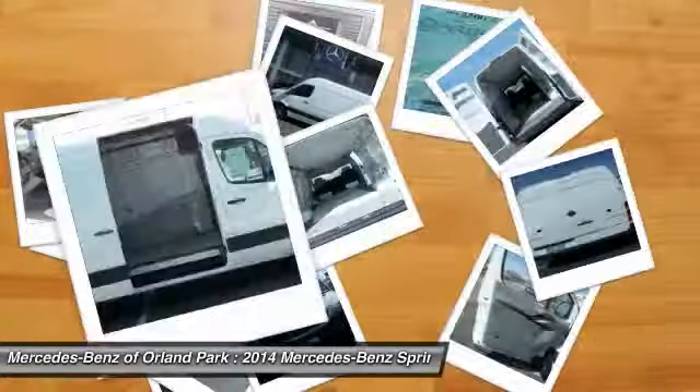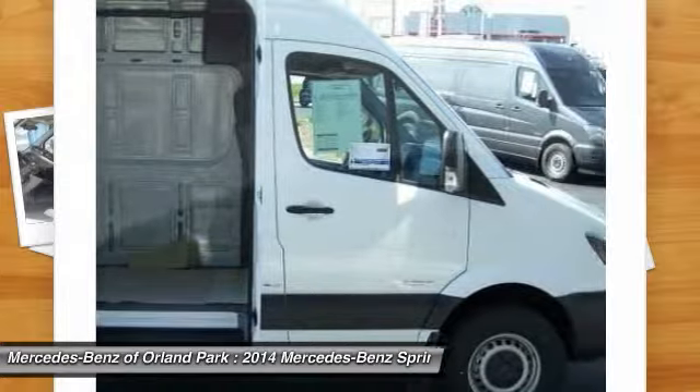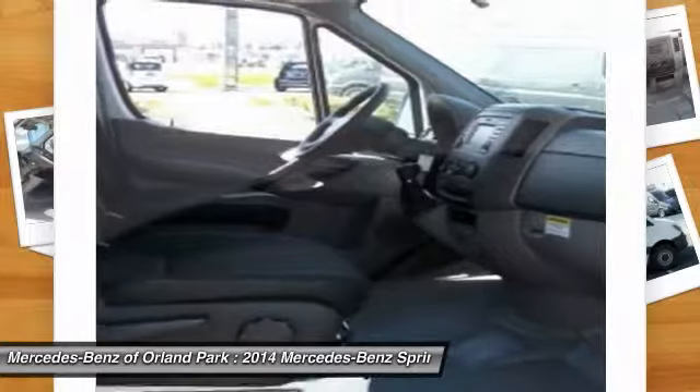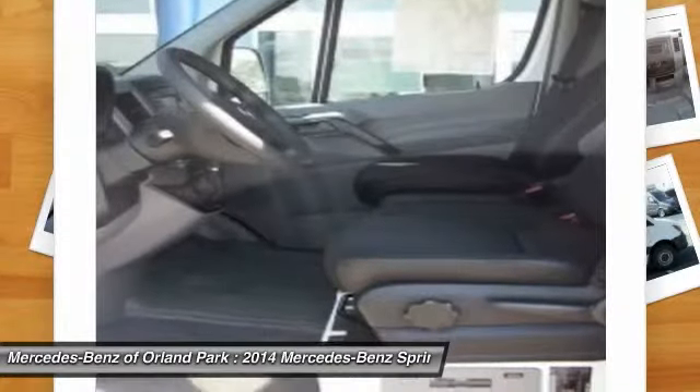Splash guards, black door handles, low tire pressure warning, four-piece floor mat set. This vehicle offers reliability and good looks at a great price.